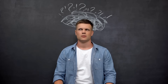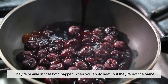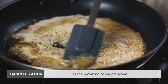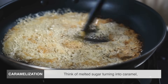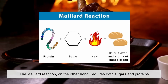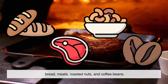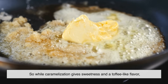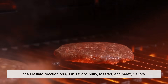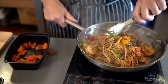A common mix-up happens here: people often confuse the Maillard reaction with caramelization. They're similar in that both happen when you apply heat, but they're not the same. Caramelization is the browning of sugars alone — think of melted sugar turning into caramel or the golden color on top of crème brûlée. The Maillard reaction, on the other hand, requires both sugars and proteins. That's why it's responsible for the browning of bread, meats, roasted nuts, and coffee beans. While caramelization gives sweetness and a toffee-like flavor, the Maillard reaction brings in savory, nutty, roasted, and meaty flavors — together, they're the dynamic duo of delicious cooking.